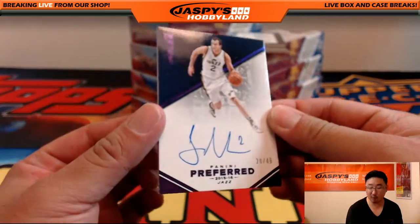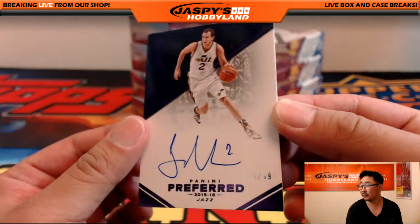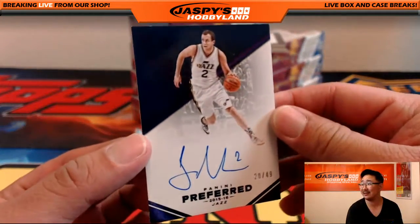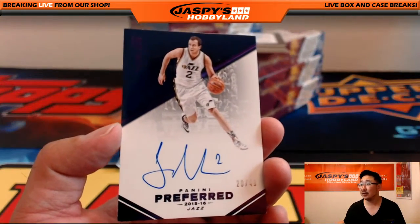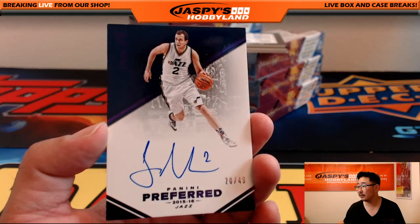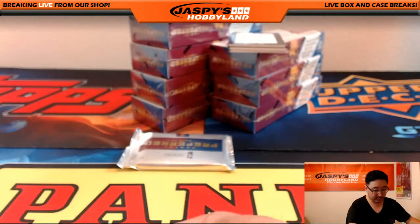First one is 20 out of 49 — Joe Ingles autograph. You know, the Utah Jazz legend Joe Ingles. Going out to David Nelson. Nice first auto out of there.